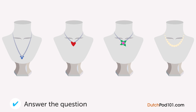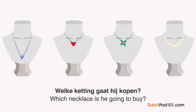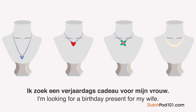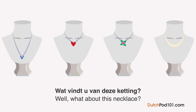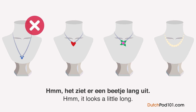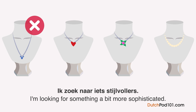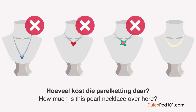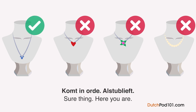Welke ketting gaat hij kopen? Een man is bij een juwelier op zoek naar een verjaardagscadeau voor zijn vrouw. Mag ik u helpen? Ik zoek een verjaardagscadeau voor mijn vrouw, wat kunt u mij aanraden? Wat vindt u van deze ketting? Het ziet er een beetje lang uit. Of misschien deze hier? We hebben er eentje met een bloem en een andere met een hartje. Ik zoek naar iets stijlvollers. Hoeveel kost die parelketting? Het is vijfduizend euro. Dat is veel te duur. Ok, dan neem ik de eerste. Komt in orde, alstublieft.